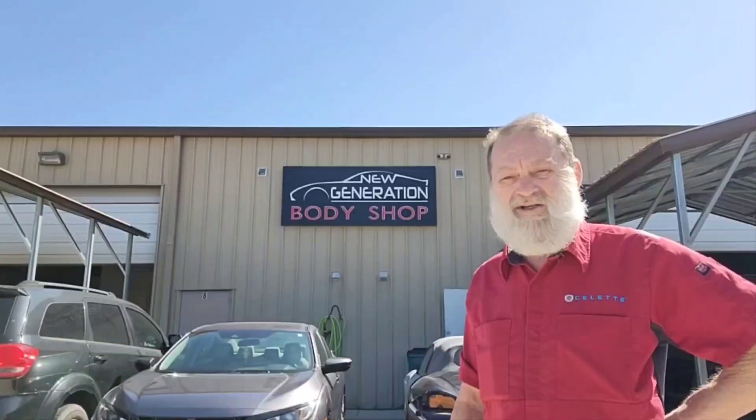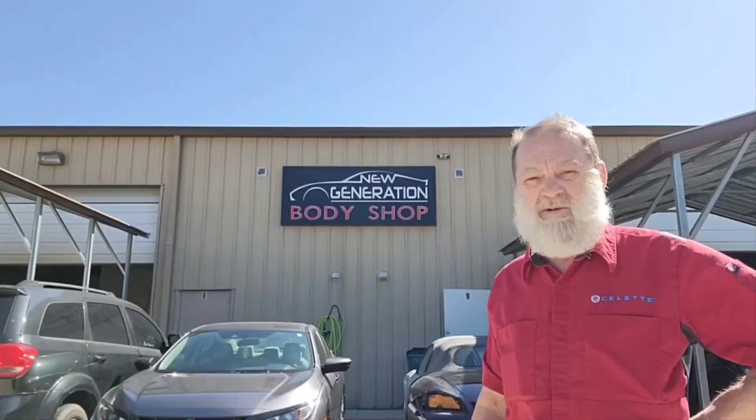Good morning folks. It's Greg Fritsch from Select Tips and Tricks. Don't forget to like and subscribe to my channel. Today we're at New Generation Body Shop in Winder, Georgia. Let's go in and see what we got.